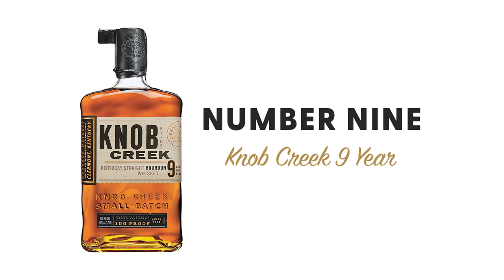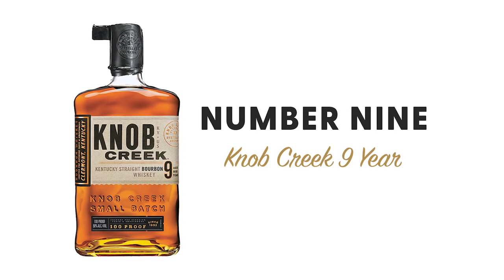Coming in at number nine, near and dear to my heart, is the Knob Creek Nine Year, produced by Jim Beam, MSRP just shy of $30. I don't know why anyone in the world wouldn't have one on their shelf. The predominant flavor is like a cherry cola mixed with a nuttiness — someone once said it tastes like cherry cola with peanuts in it, and I do agree. I love that beamy nuttiness. We just cracked open the Knob Creek 18 and it's very cherry-forward, so it's kind of rare that something would hold on to those fruity notes for that long. Well done, KC.